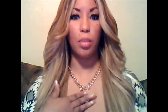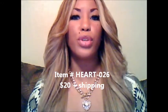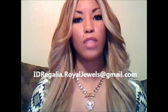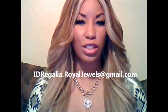Both the chain and the pendant are made of a heavyweight metal, so it does have a nice weight to it. Heart-026 sells for $20. You can order this by emailing me at idregalia.royaljules@gmail.com. I will send you an official PayPal invoice. Once I receive your payment by credit or debit card or through your PayPal account, I will process and ship your order expeditiously.